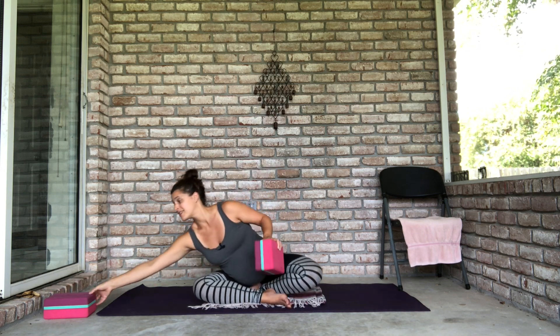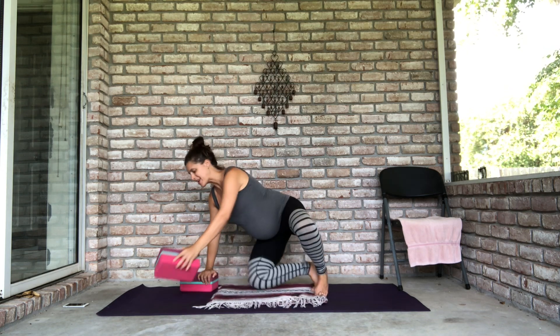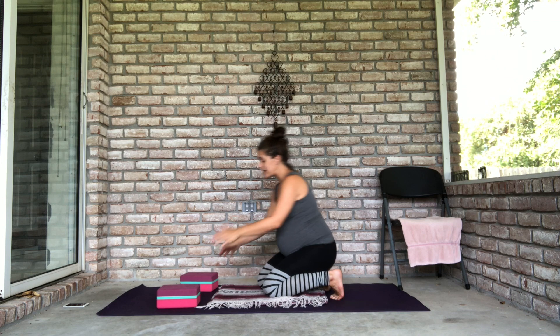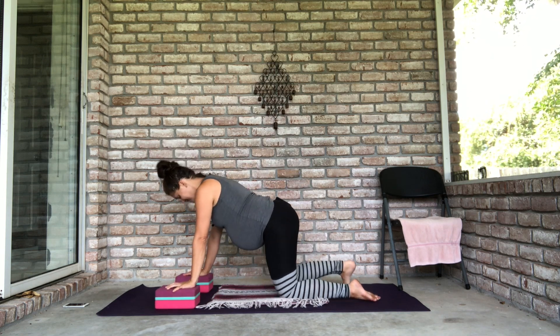Let's get started. The first thing I want to show you is a version of cat-cow that I really love for creating a little bit more space in my low back and a little bit more stability. I actually like using blocks in my third trimester. If you are in your first or second trimester you really shouldn't need them, but later on in your pregnancy having a little bit more space between you and the floor is kind of nice.